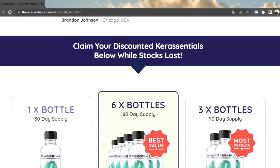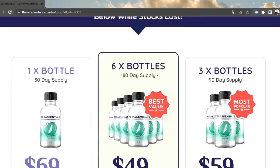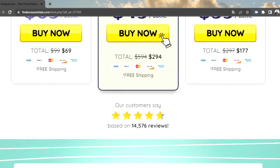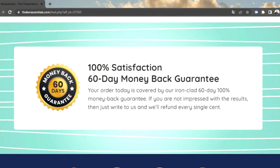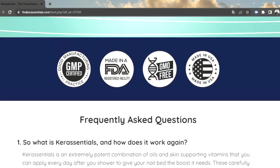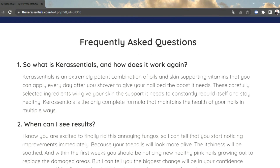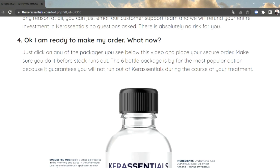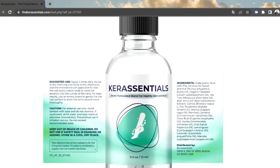With so many dietary supplements, programs, and treatments being introduced, it is easy to not only be confused but also be carried away. Cur Essentials is a dietary supplement designed using natural ingredients that can support healthy skin and nails. It comes in liquid form, which makes it easy to use and suitable for adults of any age.